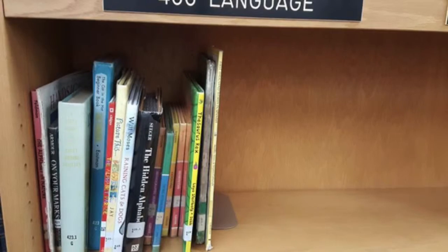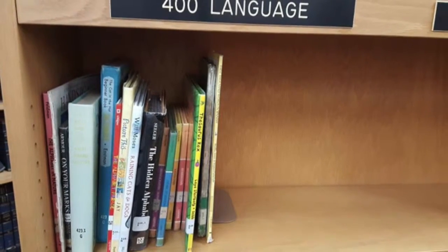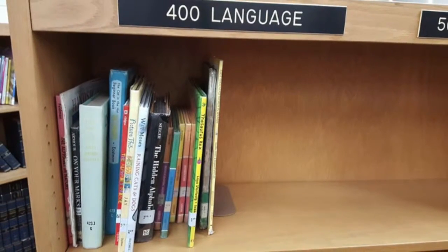This is where you would find books written about other languages. If you're looking to learn a few words or phrases in Spanish or French, head on over.